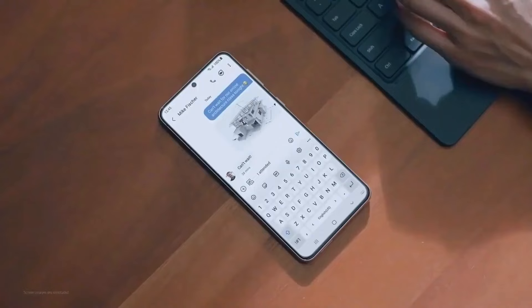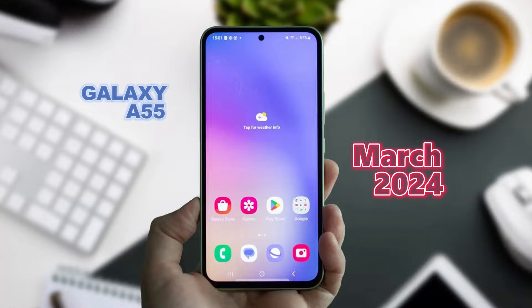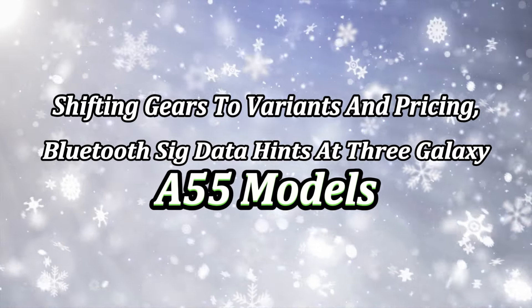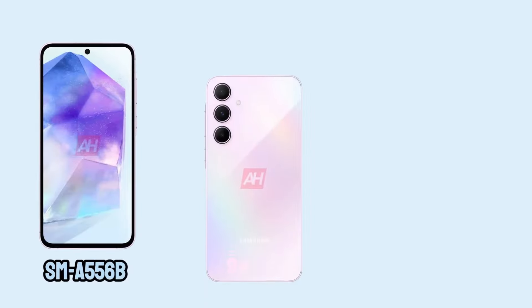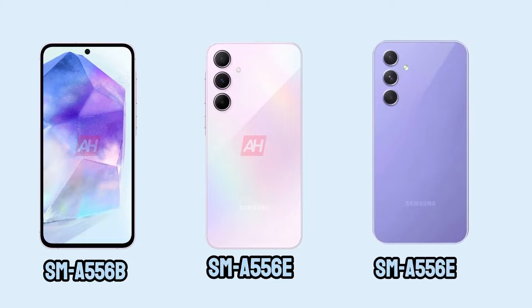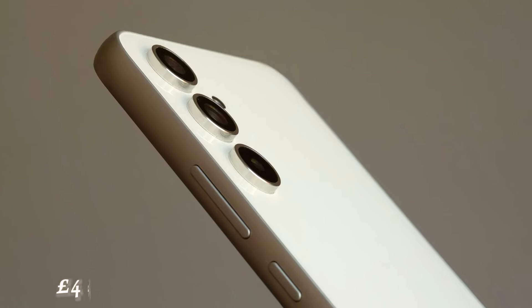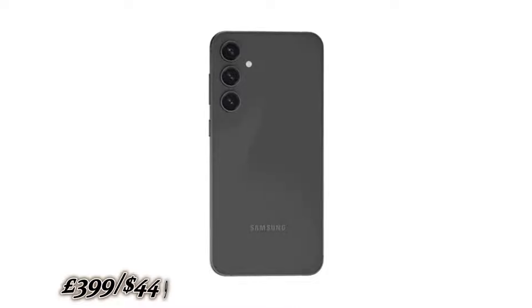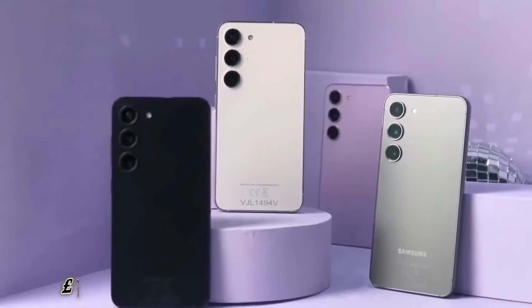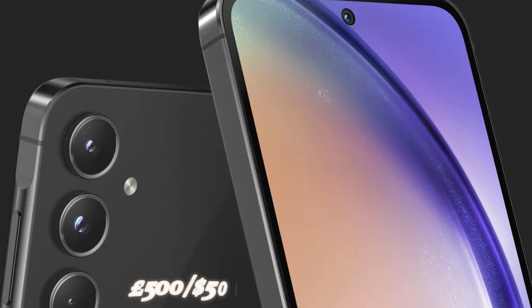Going by historical patterns, Samsung typically unveils its Galaxy A series phones towards the end of the first quarter, so we can anticipate the Galaxy A55 to hit the stage around March 2024. Bluetooth SIG data hints at three Galaxy A55 models: SM-A556B, SM-A556E, and SM-A556E DS. The SM-A556B seems tailored for Europe, while the others may target Asian markets. Considering past generations — the A54 at $449, the A53 at $449, and the A52 at $499 — it's reasonable to expect the Galaxy A55 to stay below the $500 mark.